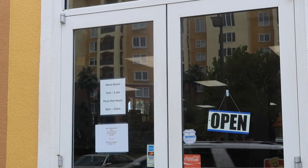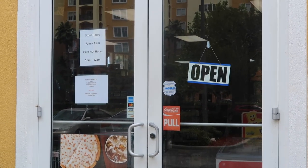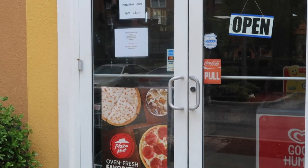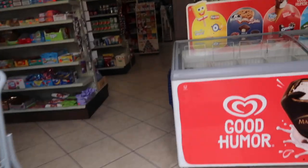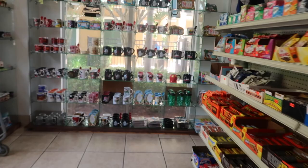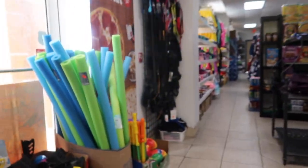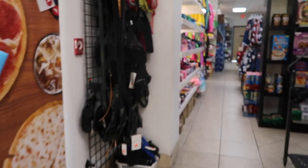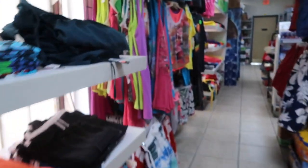The Pizza Hut Express doesn't have the full menu, but they do have medium pizzas and personal pan pizzas.